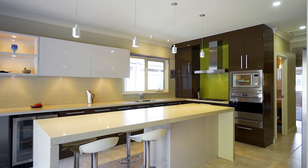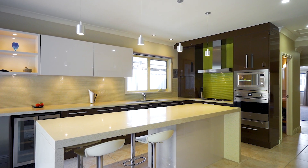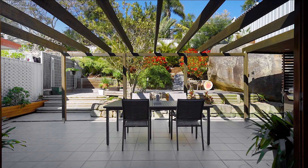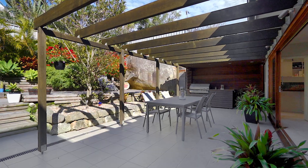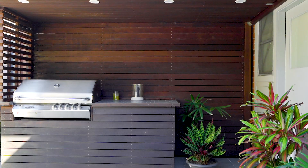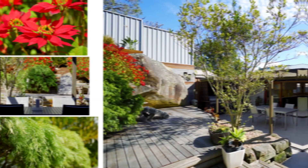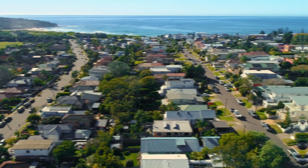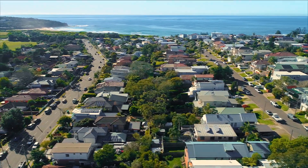One of the things you're going to love about this home is its internal-external living. A stunning Caesar Stone island bench with breakfast bar and open plan living flows to a fabulous alfresco entertaining cabana with built-in barbecue and beautifully landscaped easy-care gardens, making this the ultimate in relaxed beachside living.